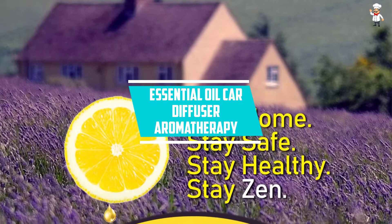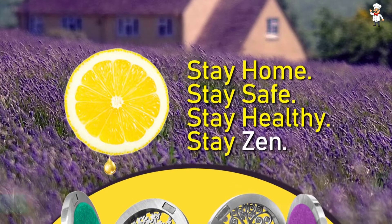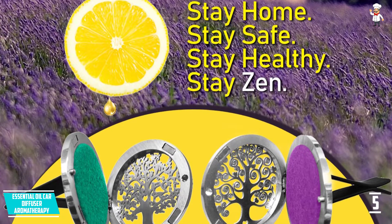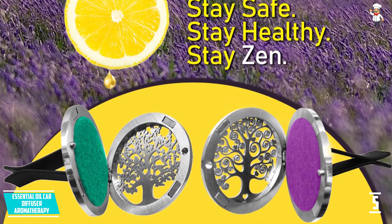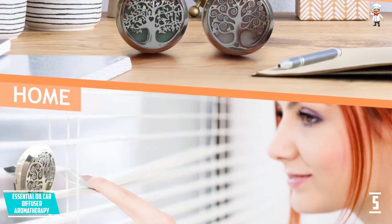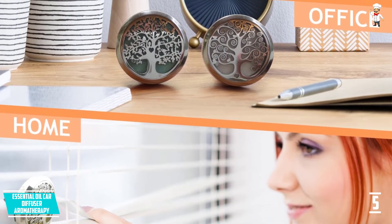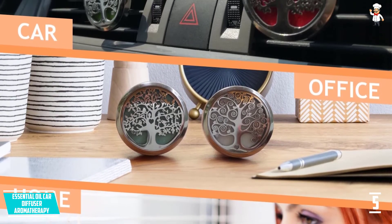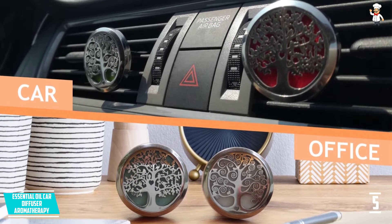Number 5: Essential Oil Car Diffuser Aromatherapy. This air freshener features an essential oil diffuser and includes a few useful accessories. It comes in the shape of a vent clip that you can use to connect it to your air conditioner. It comes packaged in biodegradable packaging, making it completely safe. Along with it, you get an aromatherapy short guide to help you get the most out of the vent clip.